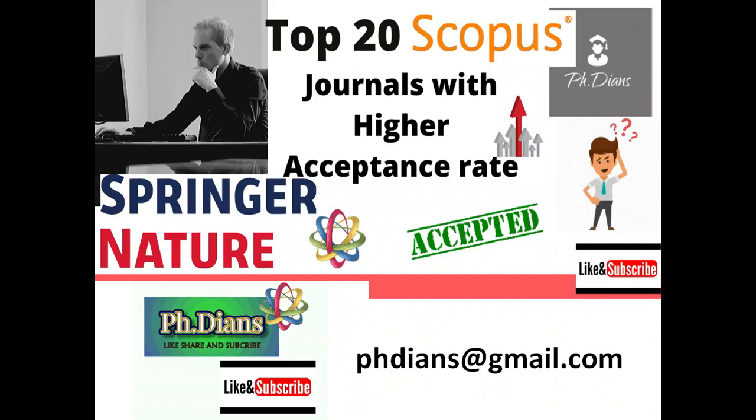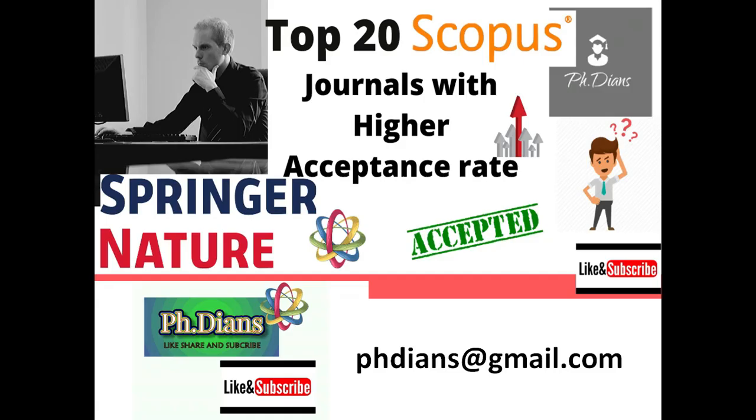Hey guys, welcome back to your favorite channel PHDns. In this video, let me show you some of the top 20 Scopus journals which are said to have a higher acceptance rate. You can target these journals and get your article published. If you have any queries, please do send us an email at phdns@gmail.com. If you are new to this channel, please do hit the subscribe button.